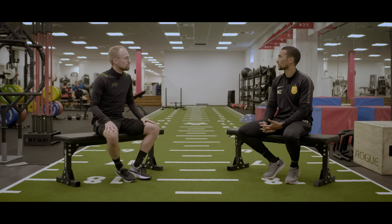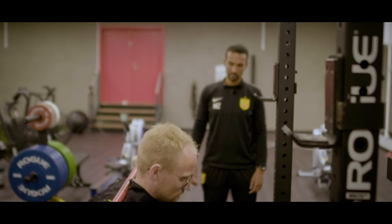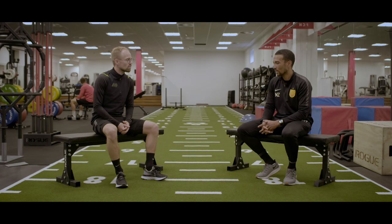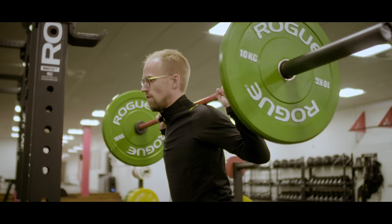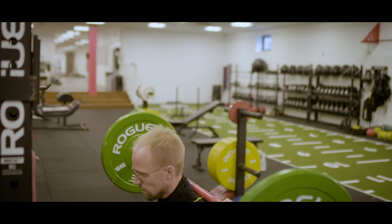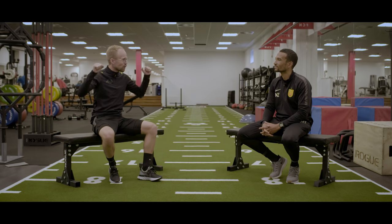Inside the gym, it would be working with weights — both traditional strength training like squats and different kinds of lifts that work on the legs. As a footballer, you want to be faster and more explosive, but you also want to prevent injuries. Those are the two main reasons for doing strength training. A squat is a really good fundamental exercise — it improves speed, makes you more explosive on the pitch, and also builds resilience. A strong muscle is a resilient muscle, and resilient muscles mean you won't get injured as much.